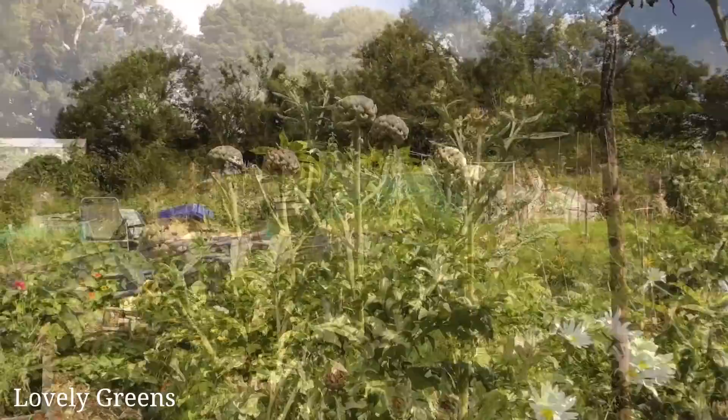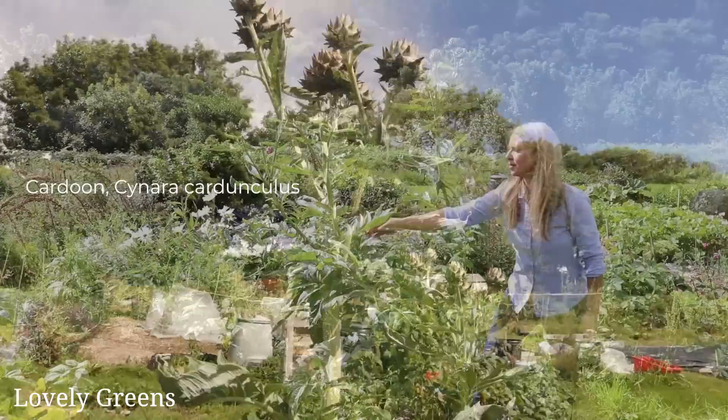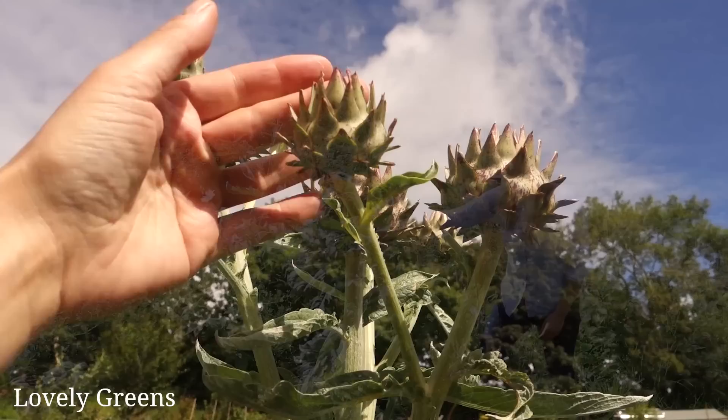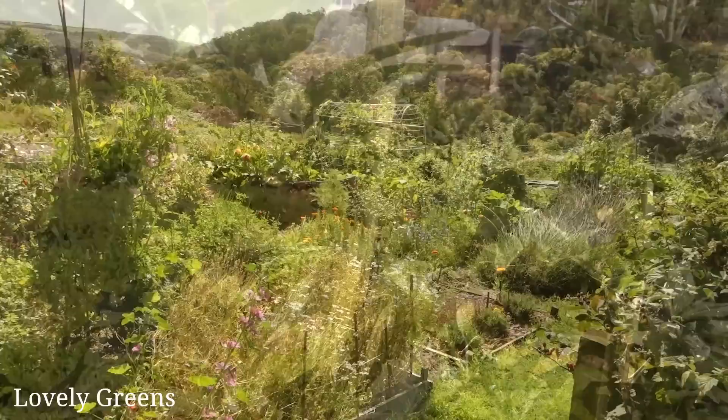There's another type of perennial related to globe artichokes growing here at the site — the cardoon. This plot has changed hands many times over the years, but the cardoon at the bottom has remained. It looks a lot like globe artichoke and they are related. Although you can eat the flower buds, people tend to actually eat the blanched stems of the leaves instead.